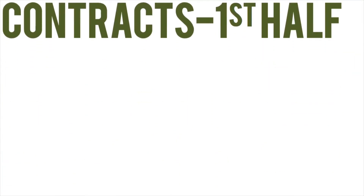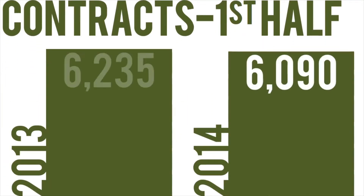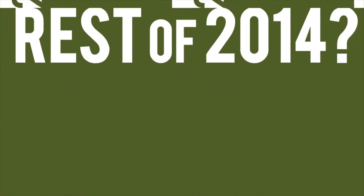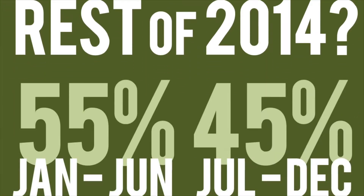We had just under 6,100 contracts through the end of June this year. Now this is down from this time last year. This may be a basic indicator telling us that our market is cooling off a bit. The typical question we get from buyers and sellers is, will there be more activity in the fall once school starts? Homes enter the market and sell every month of the year, but typically we see most activity in the first half of the year.